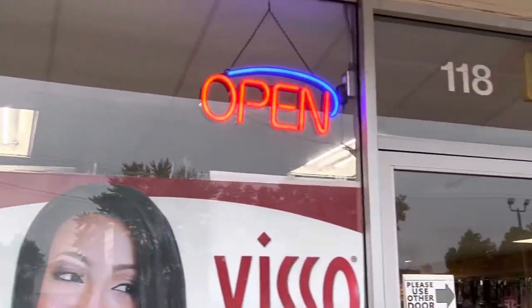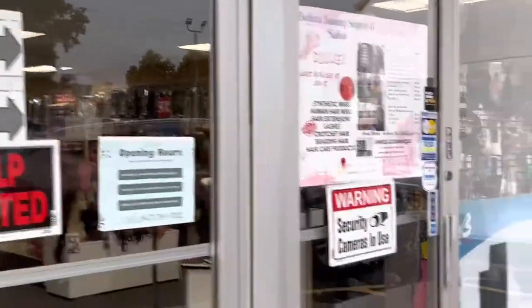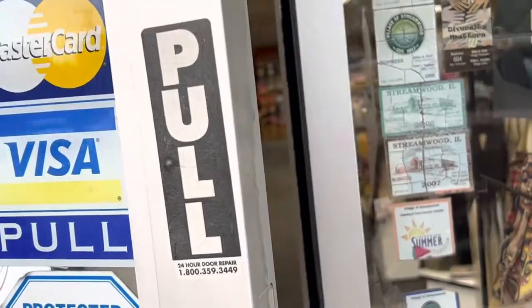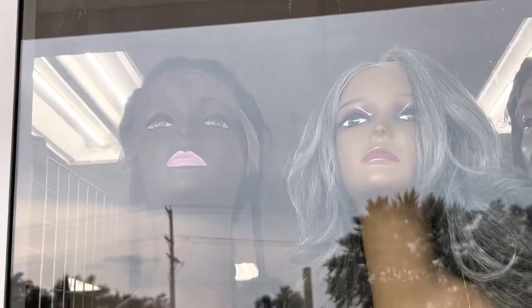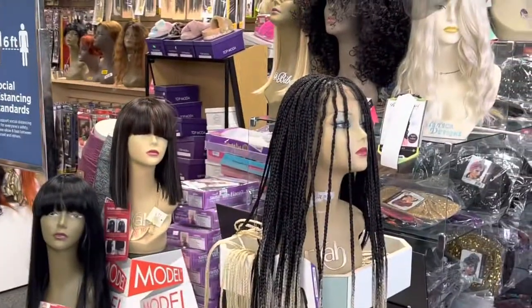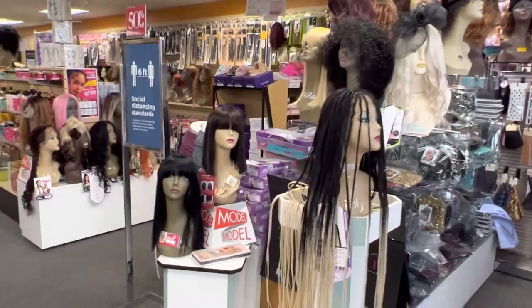Hello guys, welcome back to our channel! Today many of you have been asking about wigs. We have one braided one, a gray one, one with locks, and a fancy blue one — you can see them from outside. As you step in, these are the wigs we have here.